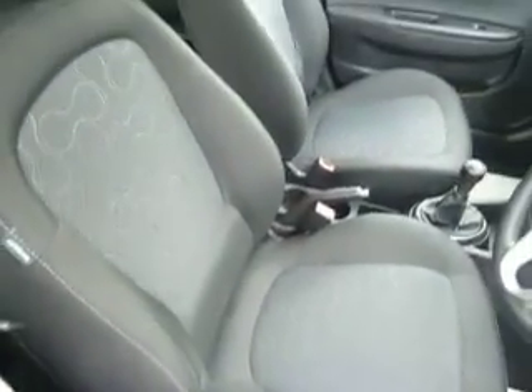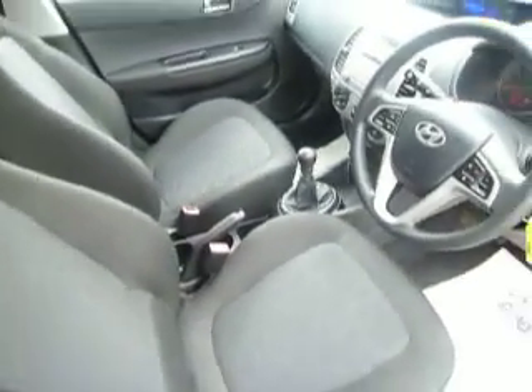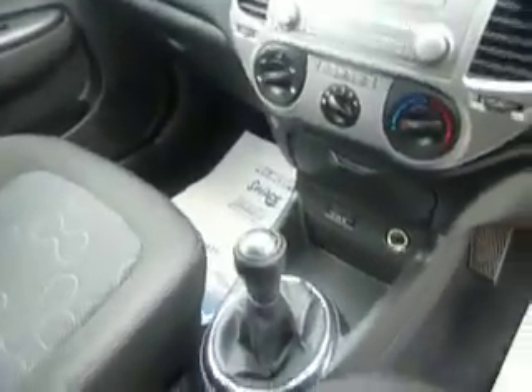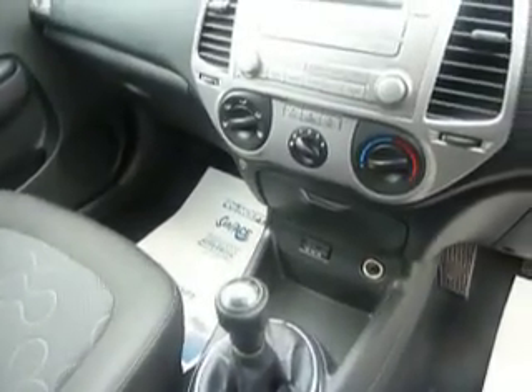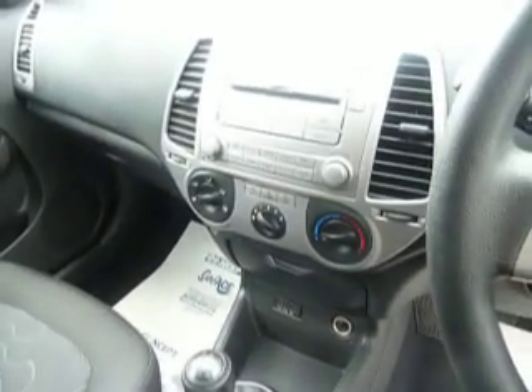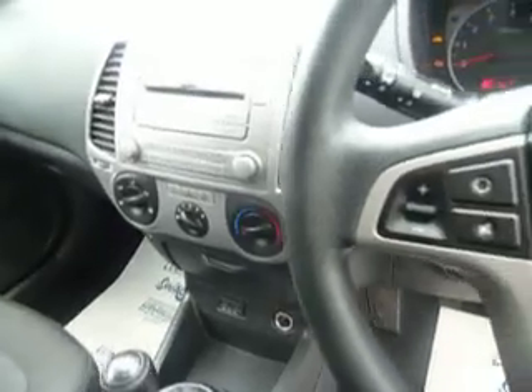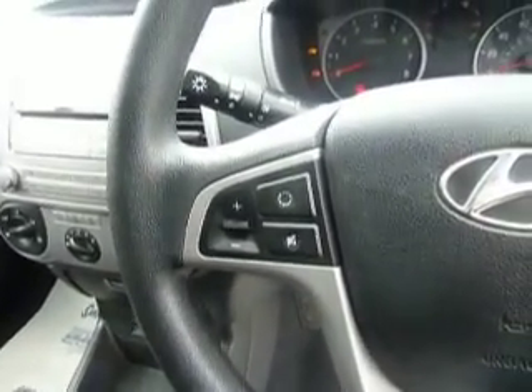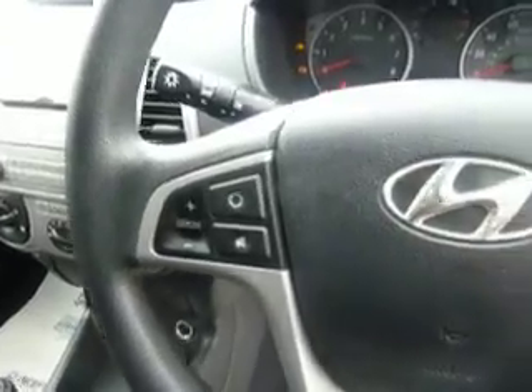The mileage on this car has only covered 21,875 miles. We have a 5-speed manual gearbox with iPod connectivity, air conditioning, and a CD and radio as well. Moving on to the steering wheel, we have a multi-function steering wheel with volume, mode controls for your CD and radio functions, and also Bluetooth telephone.